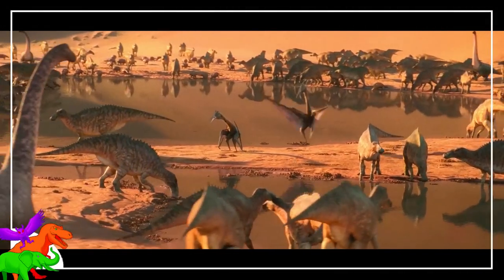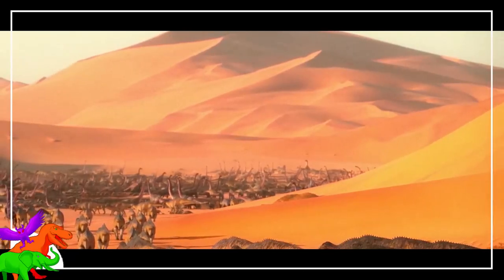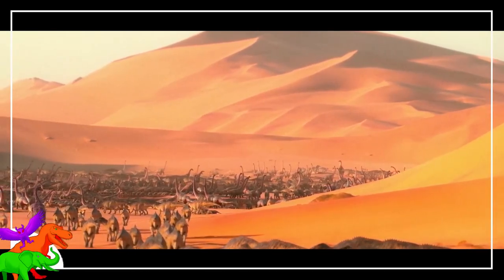Yeah, so I guess I forgot about this, huh? Well, it's as good a time as ever to finish up the rest of the Prehistoric Planet episodes, so without further ado, let's get going.